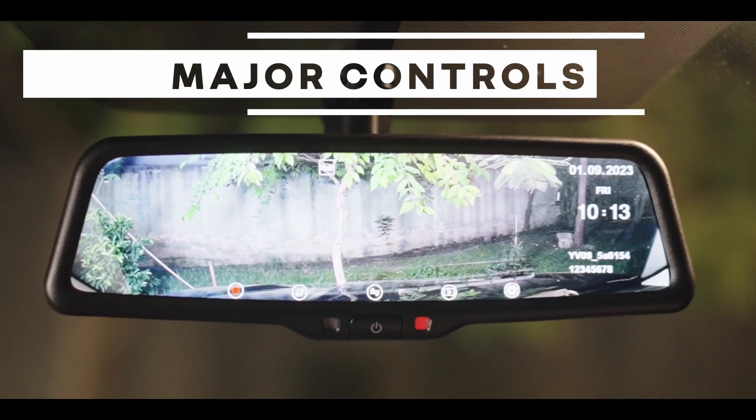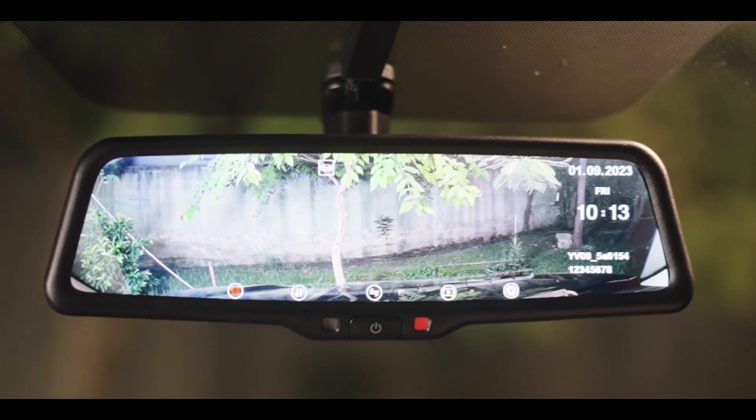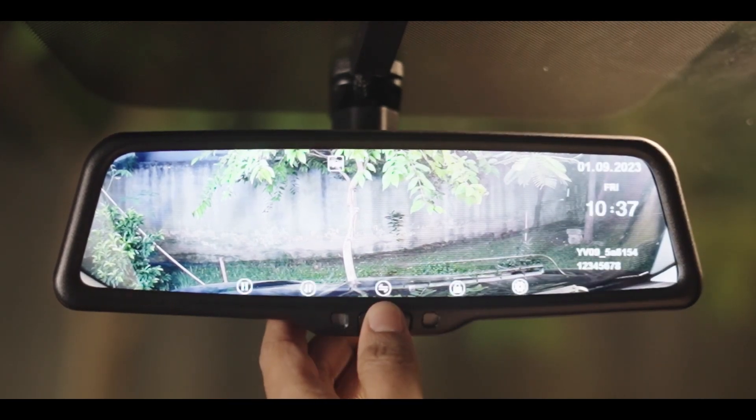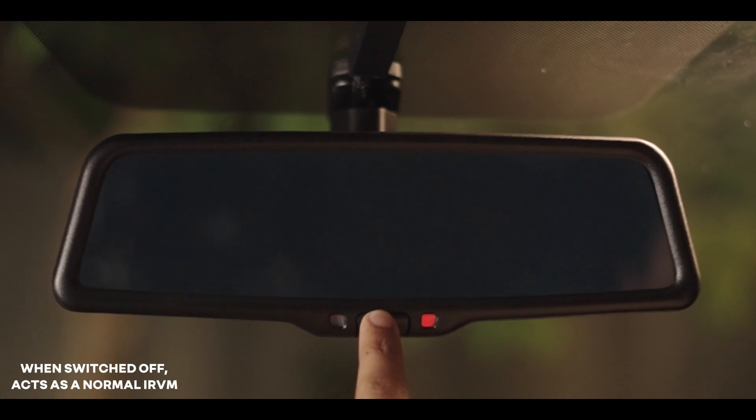Let us understand the major controls, operations, and indicator icons of the smart mirror monitor. Power button: short press the power button to turn on or off the screen. Long press to turn off the mirror, then short press to restart.